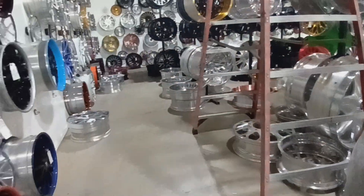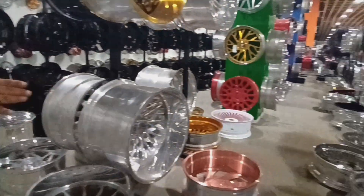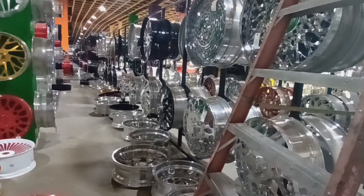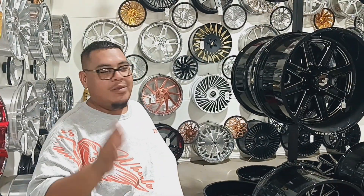They have off-road Forgiato wheels, and dually Forgiato wheels as well. Like everything you see on ads on TikTok, Facebook, and Instagram — everything is in stock.